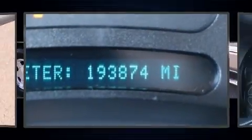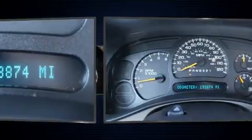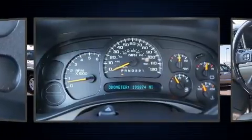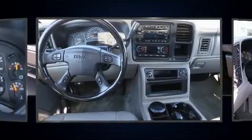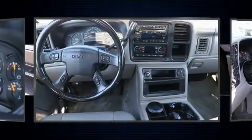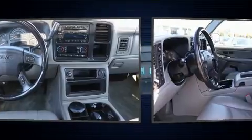Step into the 2006 GMC Sierra 1500. Smooth gear shifts are achieved thanks to the powerful eight cylinder engine, providing a spirited yet composed ride and drive. Four-wheel drive allows you to go places you've only imagined.